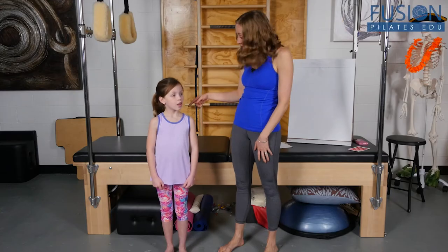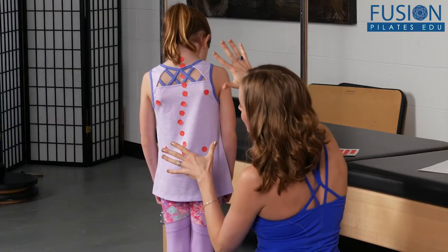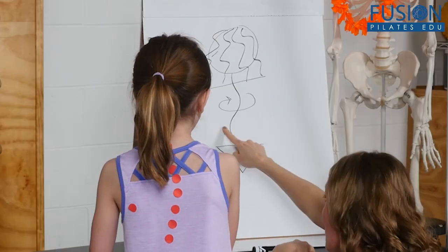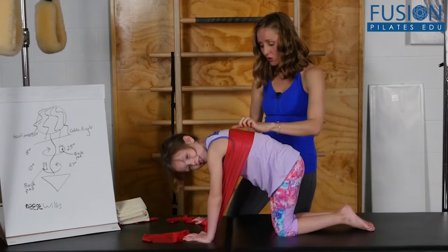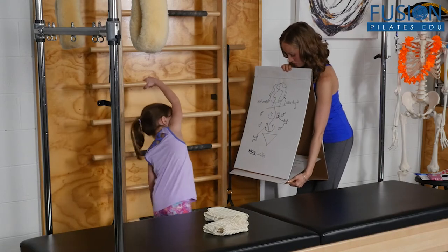Join scoliosis expert Erin Myers to learn how to help young clients with scoliosis. Working with children who have scoliosis can be extremely intimidating for instructors, but it shouldn't be. These clients need you, and with the right tools you can really get dramatic results. But it's important to know how to do so safely.